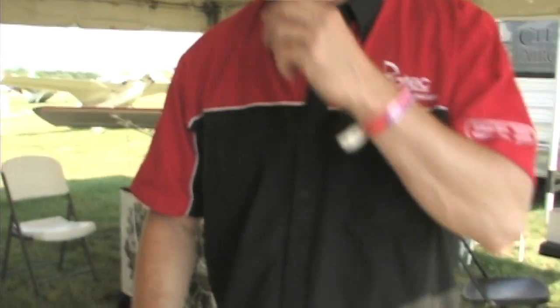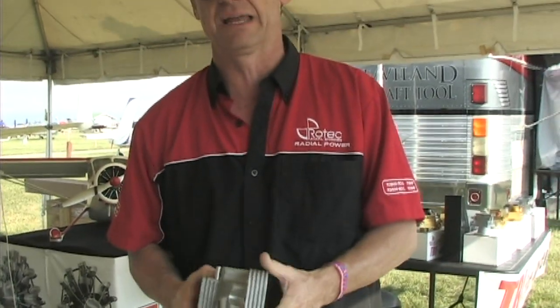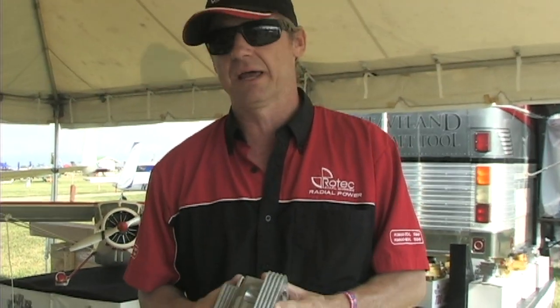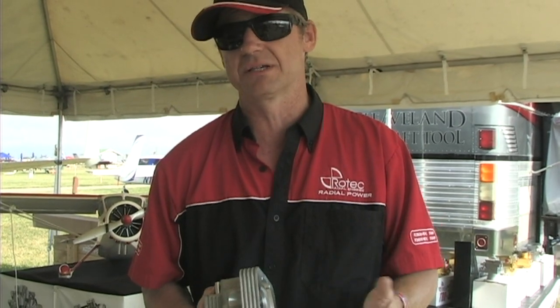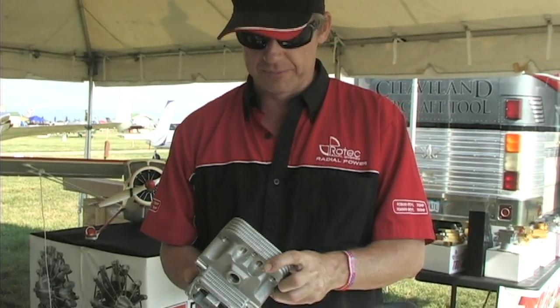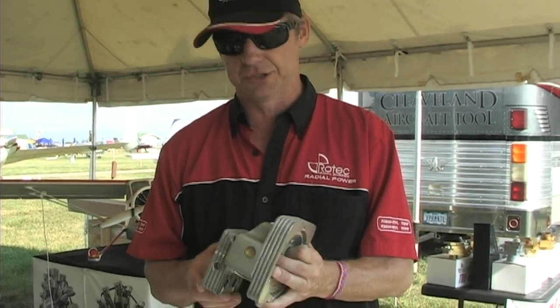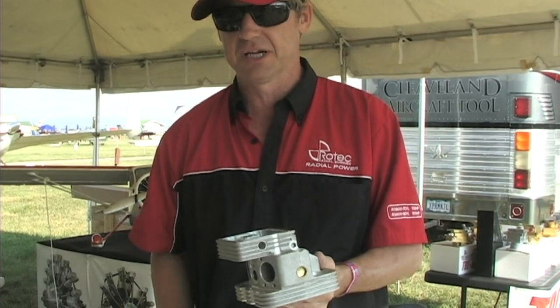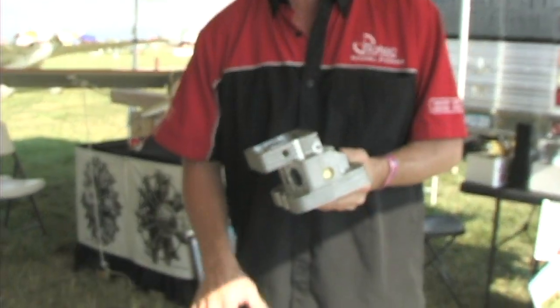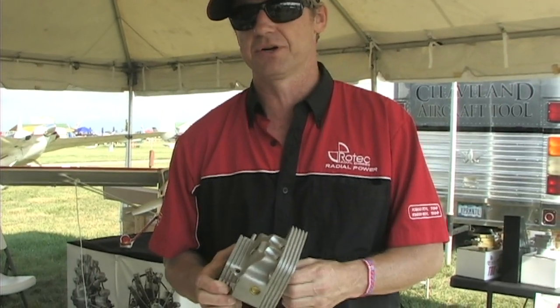The first thing we stepped into was the big thing people complain about with the Jabiru engine — even though we think it's an excellent engine — which is the cylinder head temperature issues that can occur on some installations. It's an air-cooled engine and we looked at this problem from a different direction, deciding to tackle it with a liquid cooling solution, which has proven to be very successful and has basically eliminated any chance of cylinder head temperature issues.